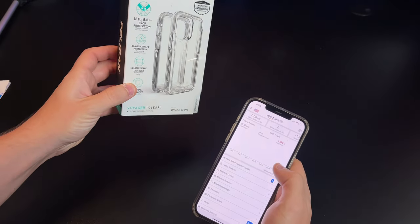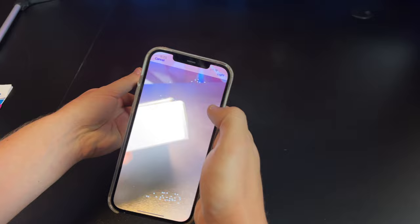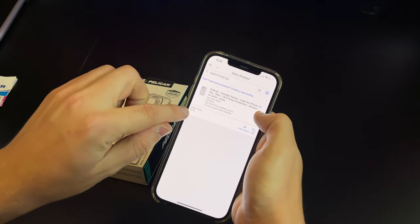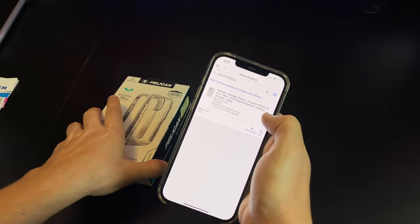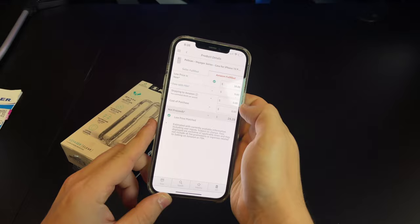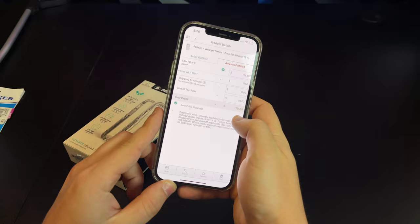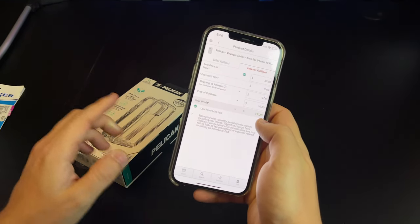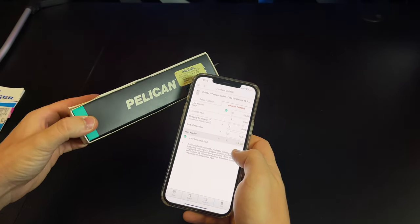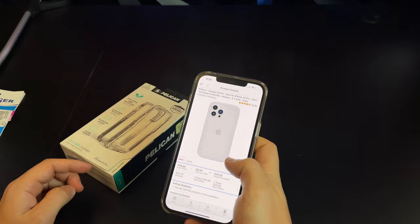For this example, we're going to use an iPhone case. Click on the camera and scan the barcode. The listing pops up and you'll see the sales rank, which tells you how fast your item will sell — the lower the number, the better. This case costs $10. Click on Amazon Fulfilled, type in $10 for the cost of purchase, and don't forget to factor in sales tax. If your state charges 10%, add another dollar. As you can see, we're doubling our money on this product.